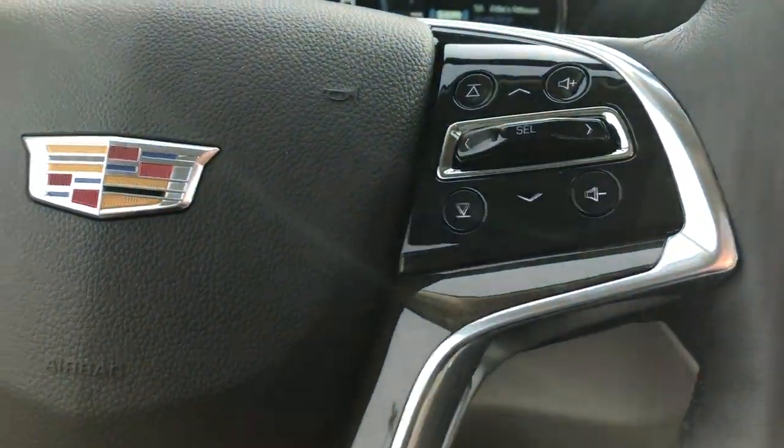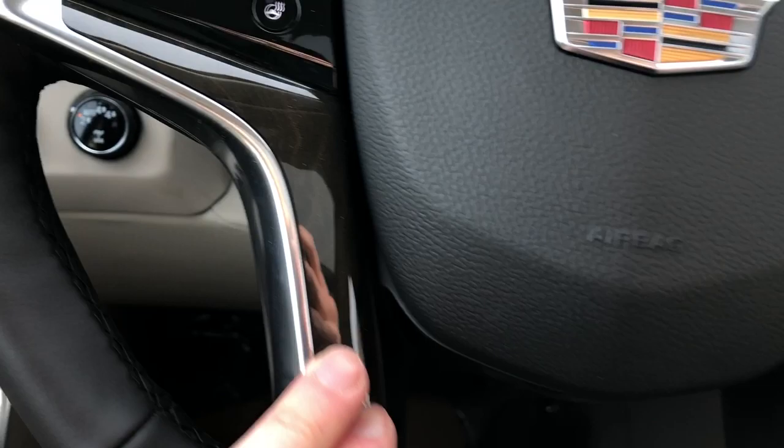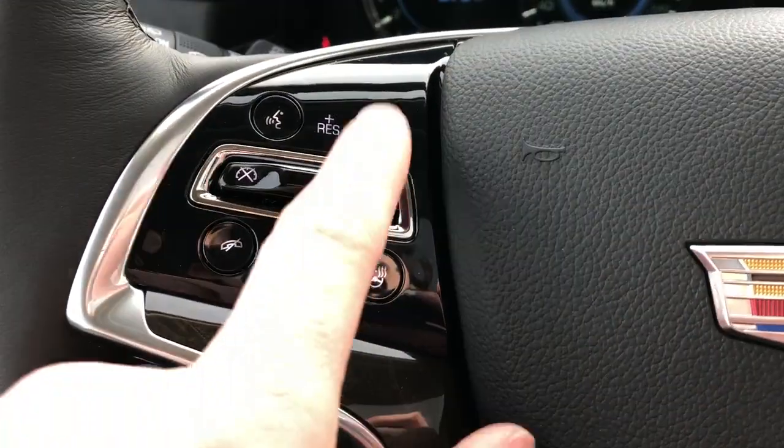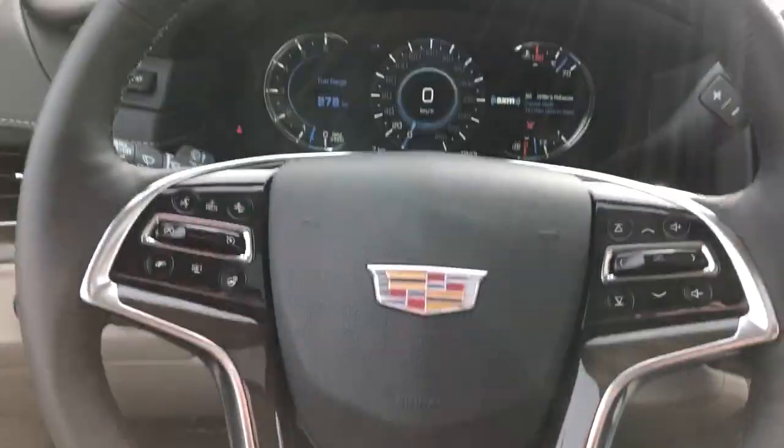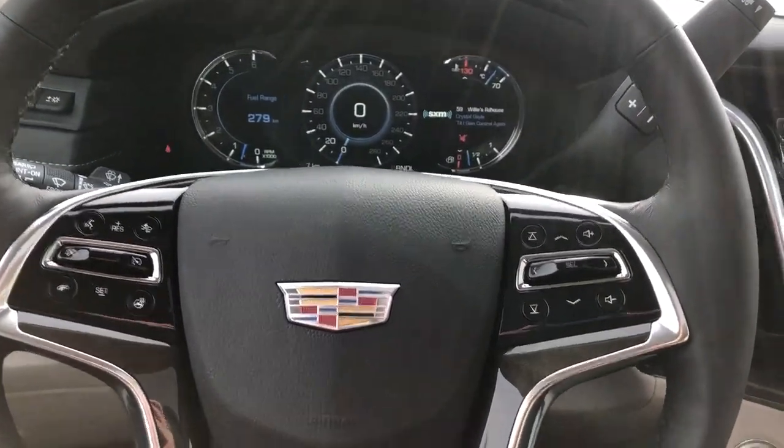We also have our volume and our station select. Wood paneling throughout as well. Then on the left side we have front collision alert, heated steering wheel, voice commands, phone hang-up, and our cruise control. The steering wheel is wrapped in black leather as well.